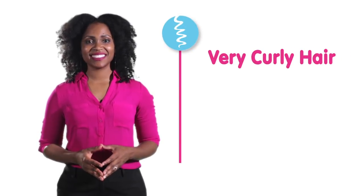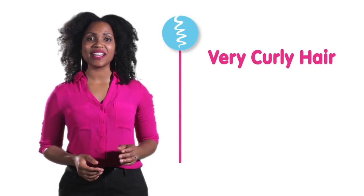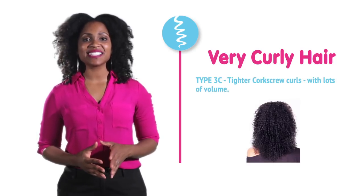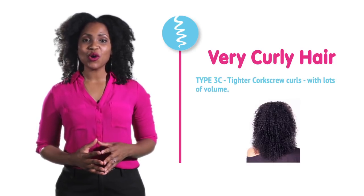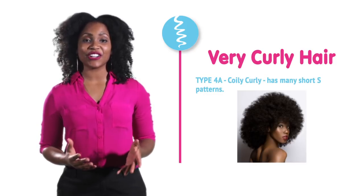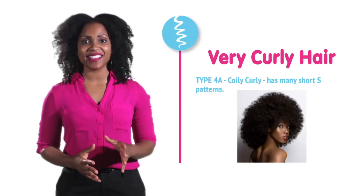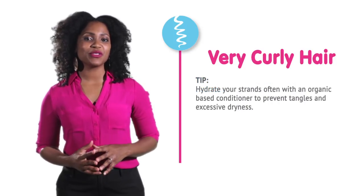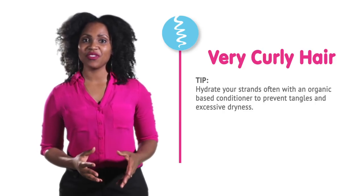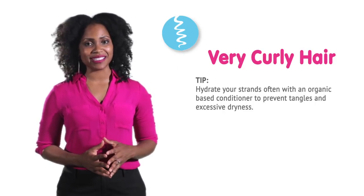Very curly hair. This hair type is known as type 3C and 4A. Type 3C has a tighter, corkscrew curl with lots of volume. 4A is known to be coily curly and has many short S patterns. One helpful tip: hydrate your strands often with an organic base conditioner to prevent tangles and excessive dryness.